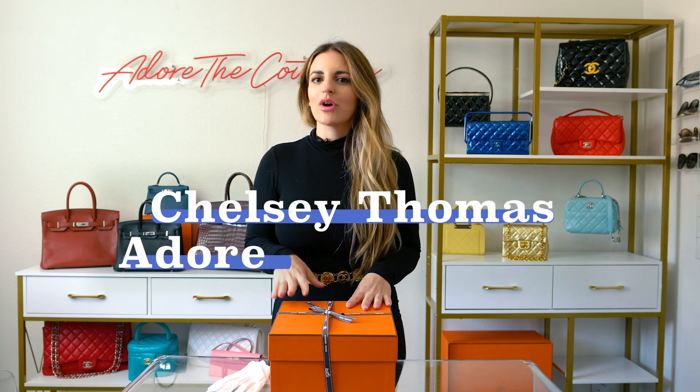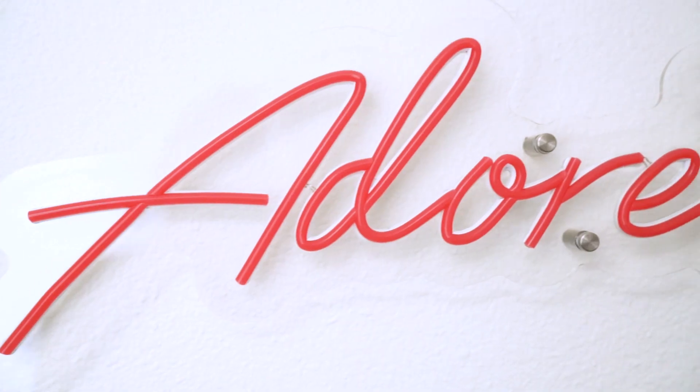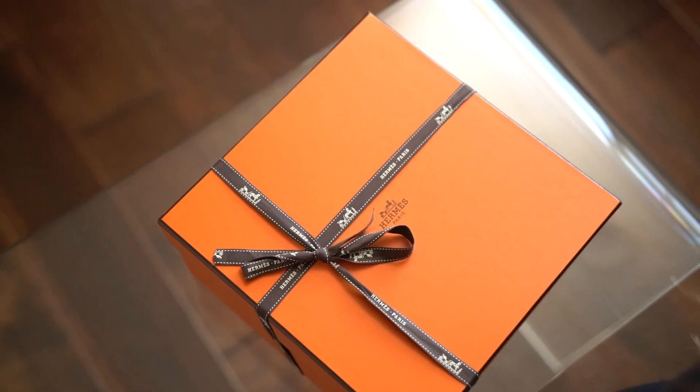Hi guys, welcome back to my channel. My name is Chelsea, owner of Adore the Couture, where we sell and source luxury designer goods. We have a new set and lots of new YouTube videos coming your way. So today, to set things off, we've got one of the rarest Hermes handbags in the world. Let's get into it.